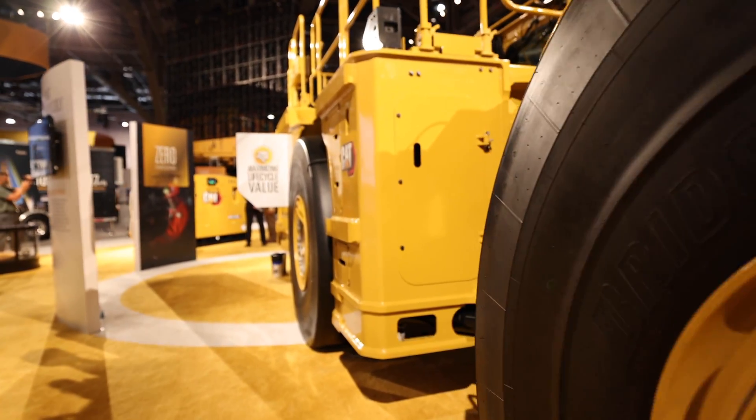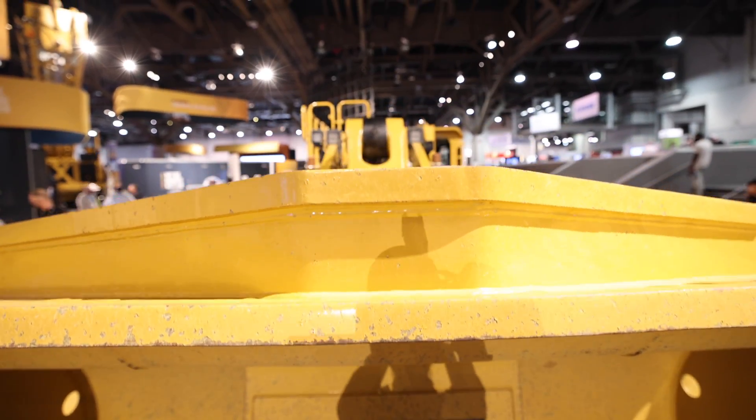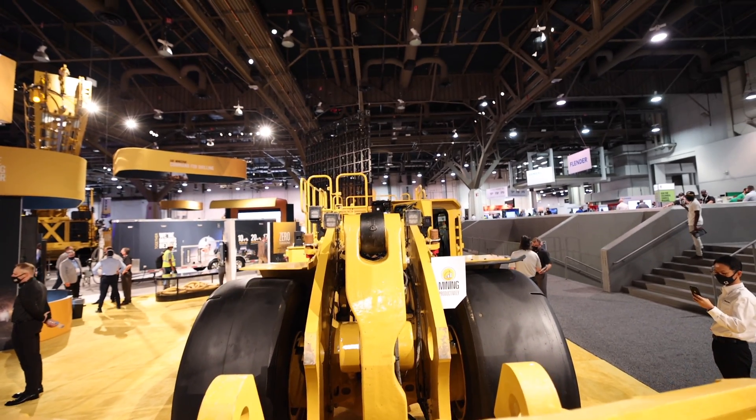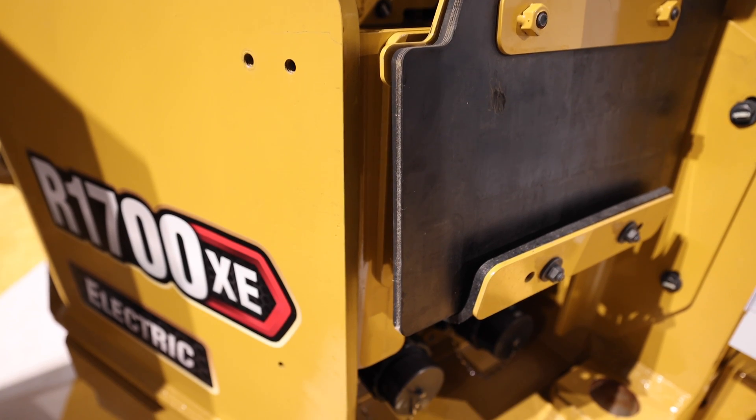Just for reference, a Tesla Model S can be equipped with a 100 kWh battery, while that new GMC Hummer — that giant new pickup that GMC is putting out at the end of the year — packs a 200 kWh power unit.